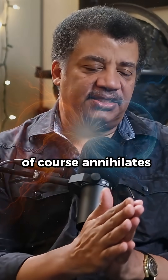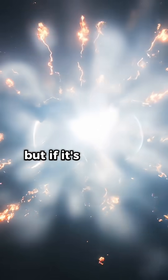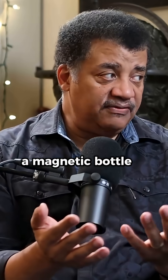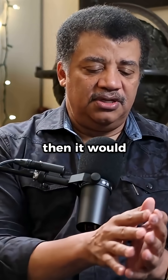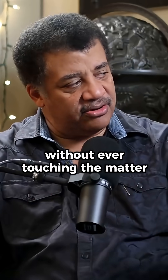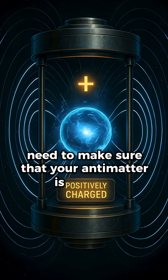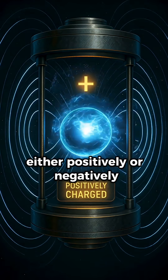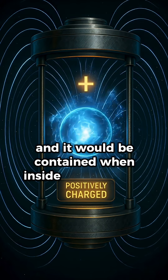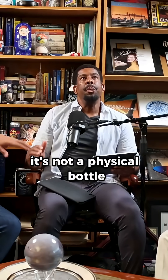Matter and antimatter, of course, annihilates in contact. But if it's contained within a magnetic vessel — a magnetic bottle of some kind — then it would basically bounce off the sides of the bottle without ever touching the matter that's exterior to it. You would need to make sure that your antimatter is charged either positively or negatively, and then you would create the bottle with that same kind of charge, and it would be contained inside this so-called bottle — but it's not actually a physical bottle made up of mass.